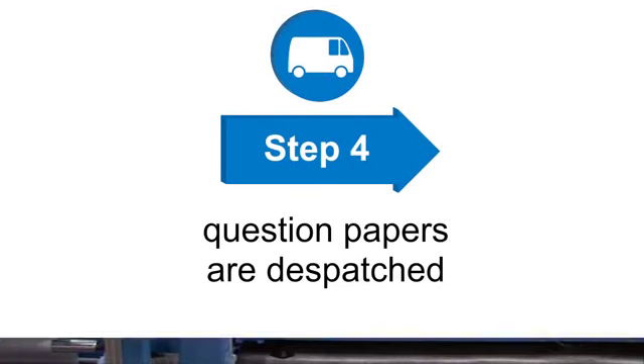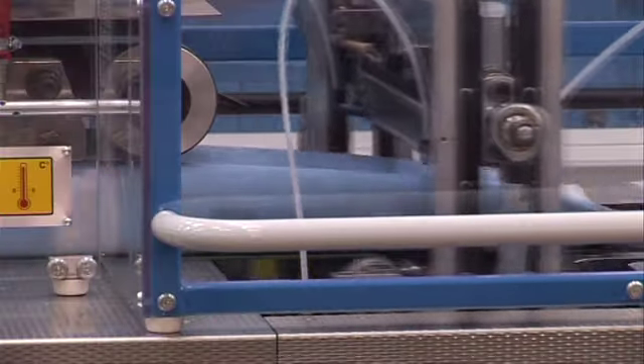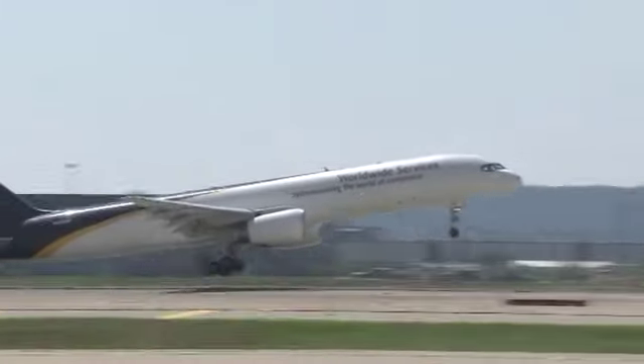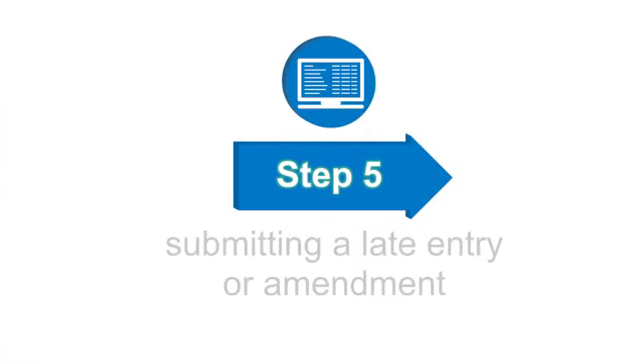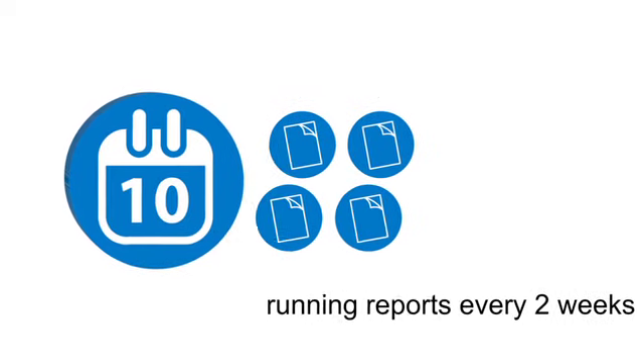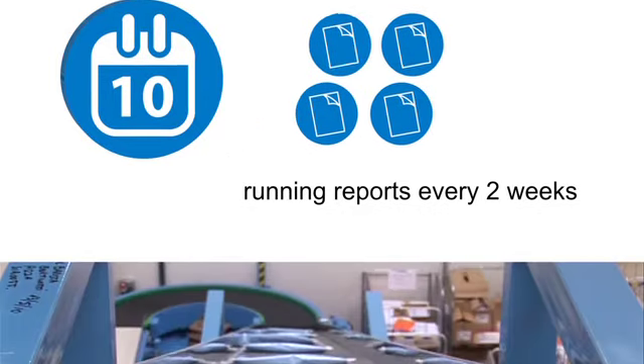Step four: the question papers are carefully and securely packaged and then dispatched to more than 160 countries worldwide. Step five: after the first dispatch of question papers, we run reports approximately every two weeks to capture late entries and amendments.